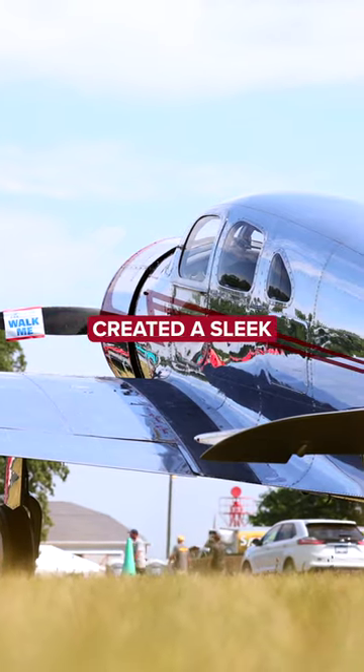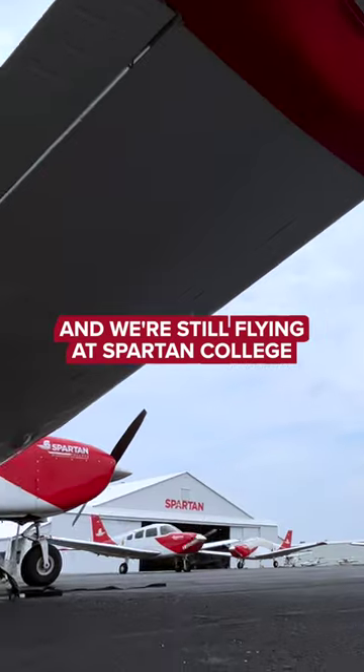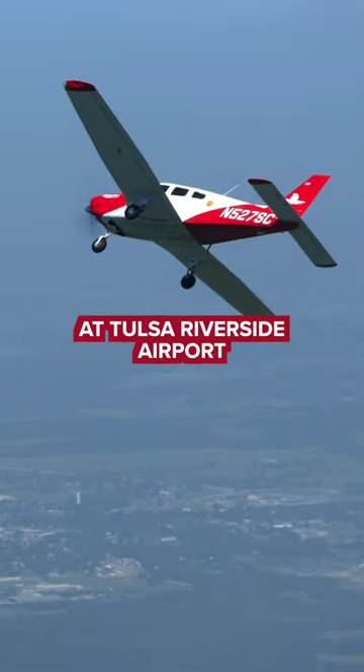William G. Skelly created a sleek, high-performance aircraft, and some are still flying today. And we're still flying at Spartan College. Check out our flight school at Tulsa Riverside Airport.